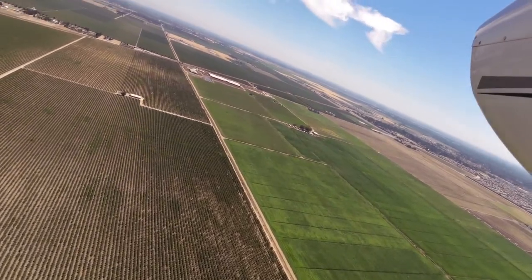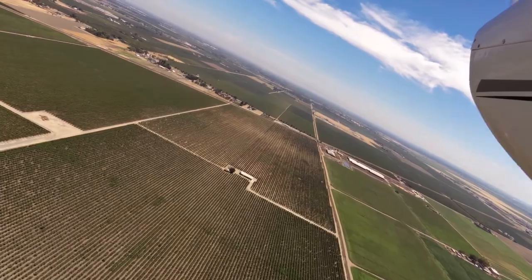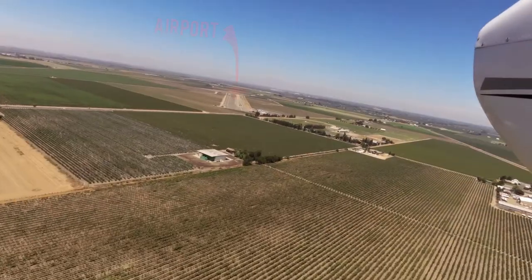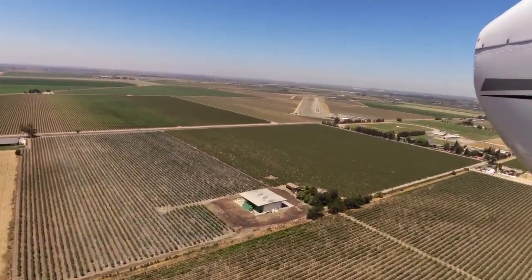100LL fuel is available. Weather information is also available.